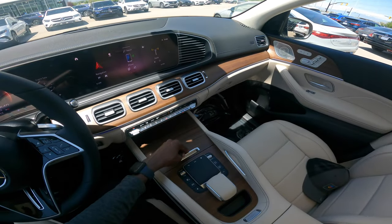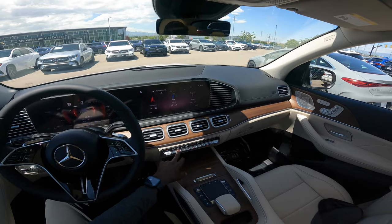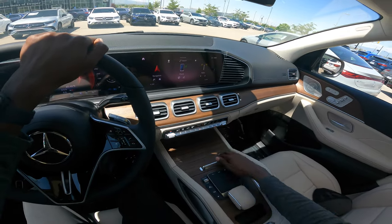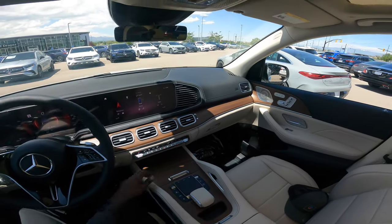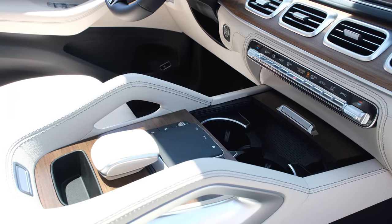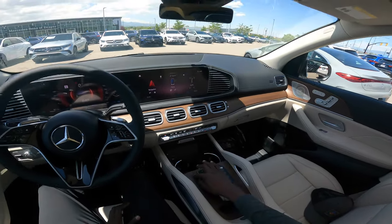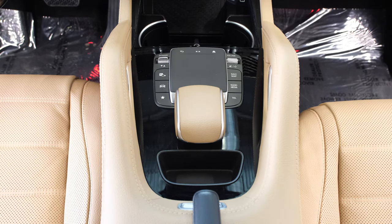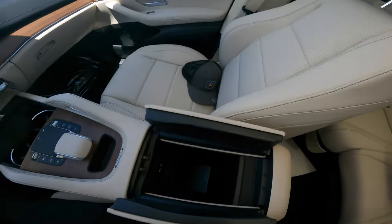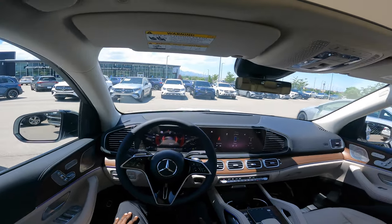Other interior options: wood trim on the center dash and center console. You can also option the black piano lacquer trim, but the wood is the better choice as it won't scratch or attract fingerprints. Two cup holders, NFC wireless charging, USB-C ports, and the center trackpad has haptic feedback for MBUX navigation and dynamic select. Shortcuts for parking, volume, media, navigation map, radio, and telephone. There's additional storage and a USB-C port as well. All in all, it's a great car — the 2024 GLE 350.